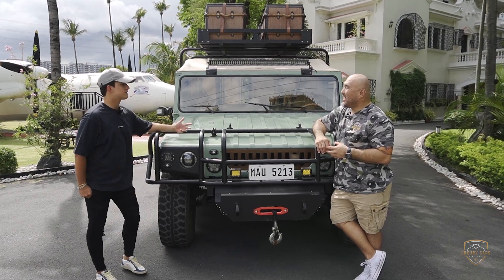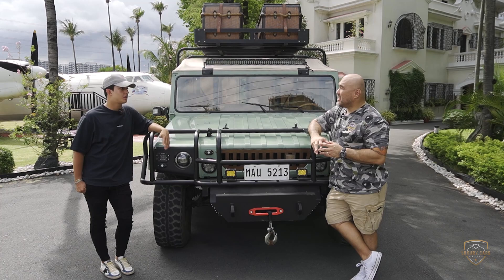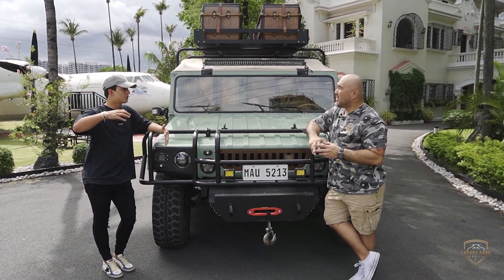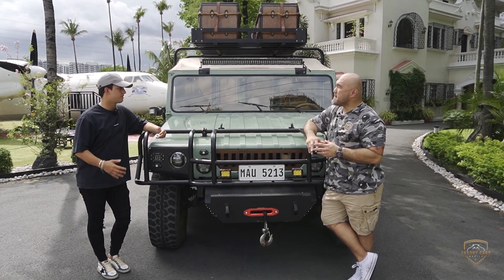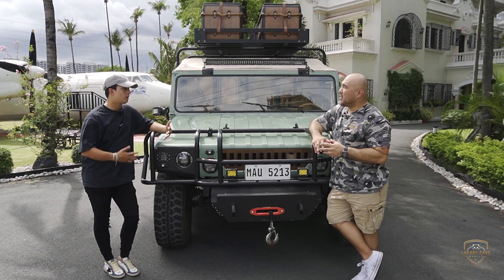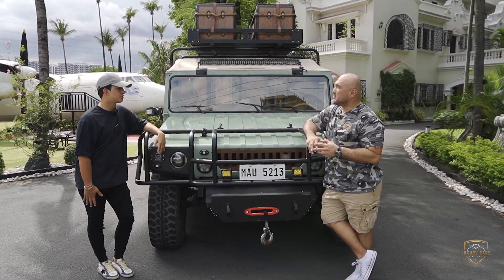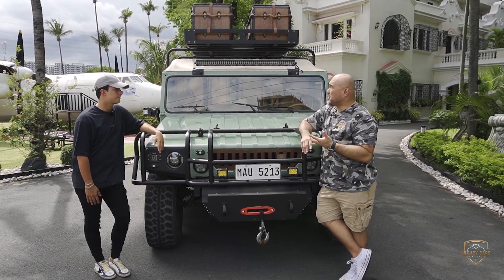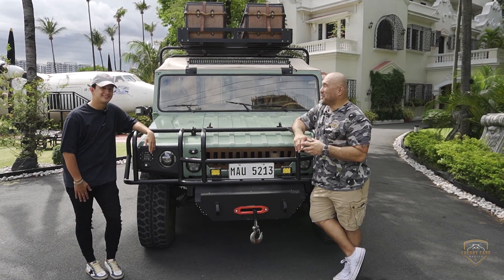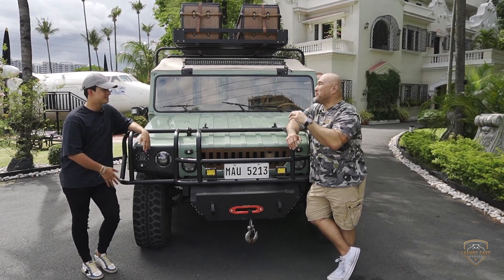Well, it all started in the pandemic. Me and my uncle started creating cars for private tours. So if you have a resort in Calatagan, or if you have a beach house in Fuego, I think this is the perfect vehicle — all around, multi-purpose, and suits all your needs. And it's a Toyota. You can't go wrong with a Toyota — that was a big factor on why I chose this body.